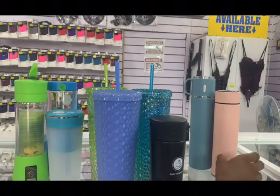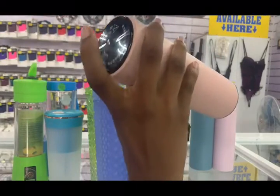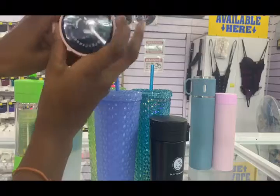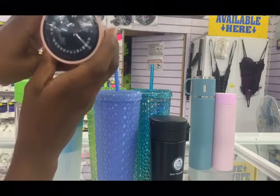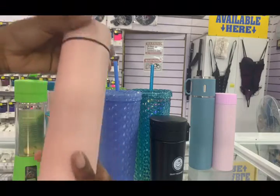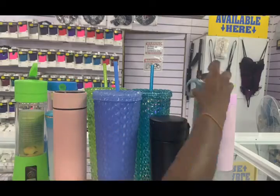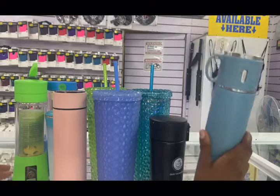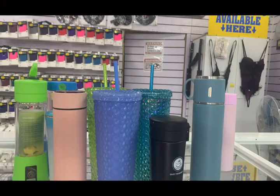If you're the type that loves water or needs a bottle that will keep your beverages hot and cold at the same time, definitely get one of these — they tell the temperature right on them. We have them in different colors. If you want the thermos version, we also have those available. Next time you stop at Subset Technology, get your tops today!